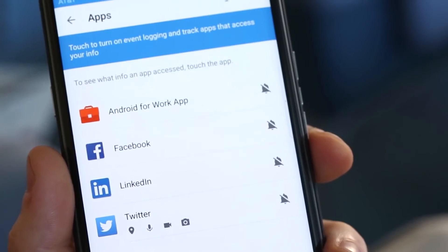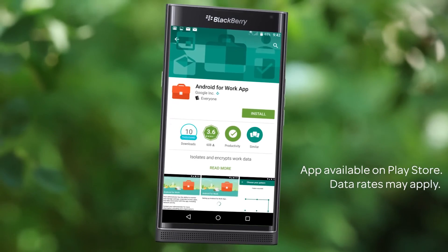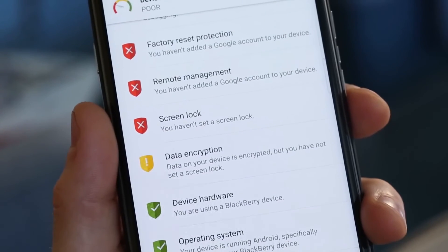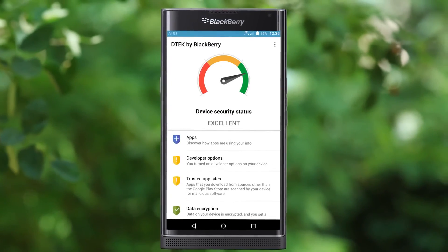Conduct business securely with Android for Work, a downloadable app that provides a seamless integration with business environments, so you can access IT-managed apps as well as BlackBerry Hub, your calendar, and DTEK.